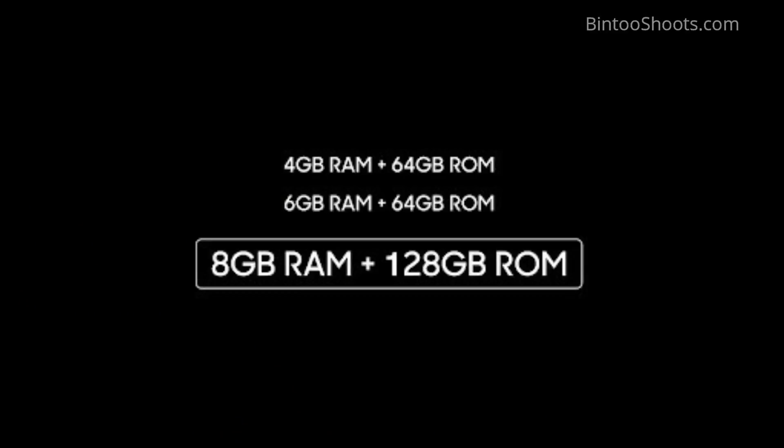Realme 2 Pro comes in 3 models: 4GB RAM with 64GB storage at ₹14,000; 6GB RAM with 64GB storage at ₹16,000; and 8GB RAM with 128GB storage at ₹18,000. All models have a dedicated slot for microSD card, so you can use dual SIM with microSD in all three variants.